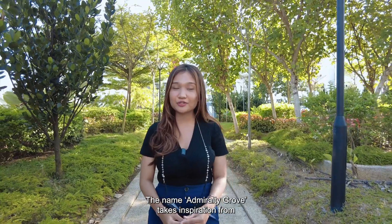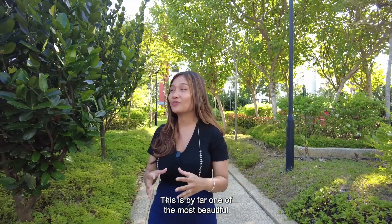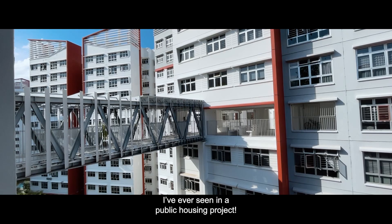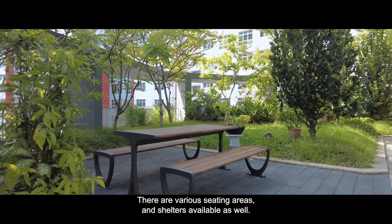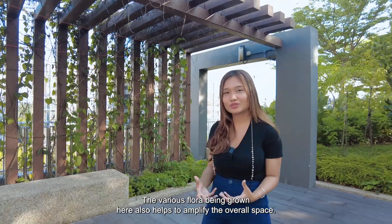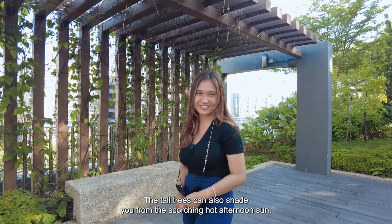The name Admiralty Grove takes inspiration from the lush and green landscaping within the development. This is by far one of the most beautiful and well-maintained rooftop gardens seen in a public housing project. There are various seating areas and shelters available, and the various flora being grown here helps to amplify the overall space. The tall trees can also shade you from the scorching hot afternoon sun.